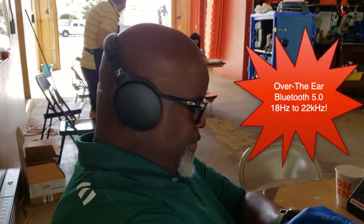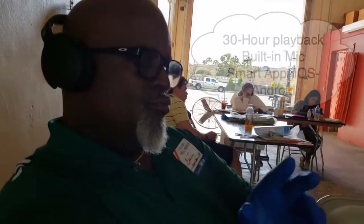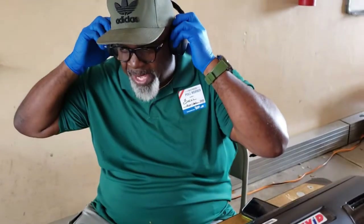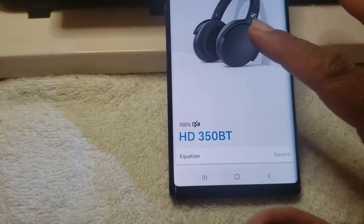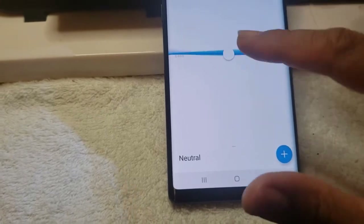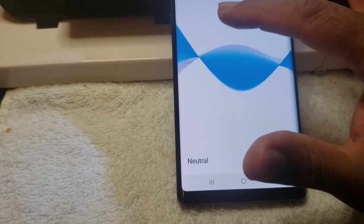On a full charge it's 30 hours. You've got a built-in mic so you can receive calls. Bluetooth 5.0. As I mentioned, it's an over-the-ear design, so it goes over your ears as opposed to on-ear, and it folds up nicely. It doesn't come with a bag — just the headphones, a USB-C cable, and the quick start guide. You can connect it to the Sennheiser app, which is available on both the iOS App Store and the Android App Store.